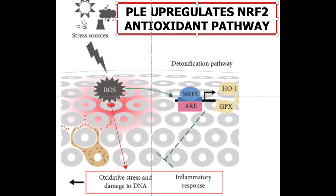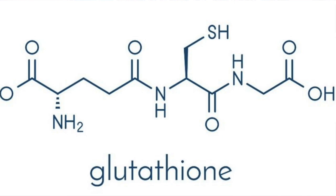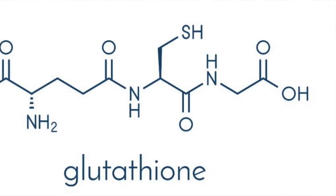NRF2 is a protein known as a transcription factor that regulates gene expression. In this case, the activity of genes that produce the body's own antioxidants, such as glutathione, and of those that produce anti-inflammatory substances, is increased.